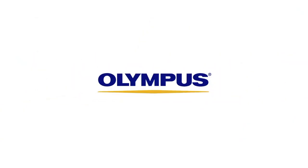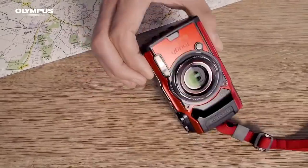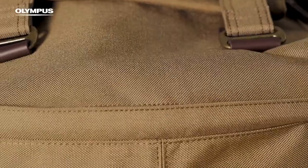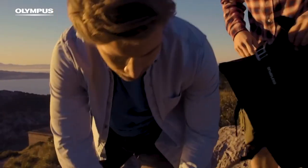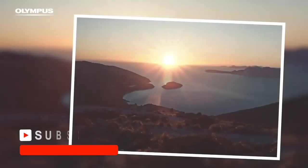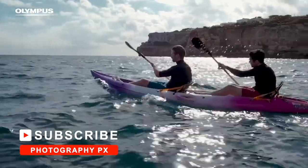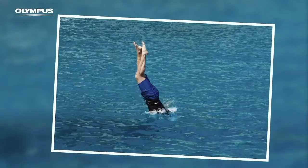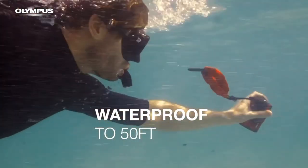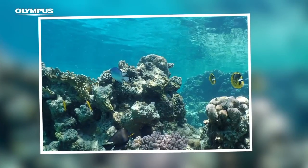Coming in at number 4, Olympus' TG6. Released in 2019, the TG6 is Olympus' latest waterproof camera. It features a 12-megapixel sensor, 1080p 240fps, and 4K 30fps video. It also has a 4x optical zoom, 25-100mm lens, live composite, focus bracketing, focus stacking, HDR, time-lapse, a 2x teleconverter, panorama, and wireless connectivity. The TG6 houses the fastest lens in the segment with a supremely bright f2 aperture.